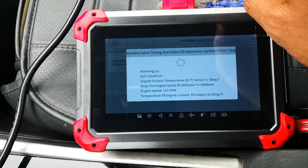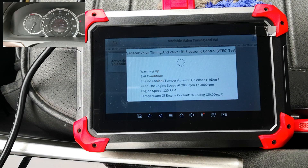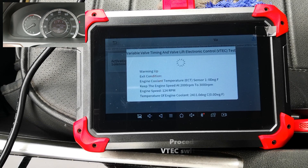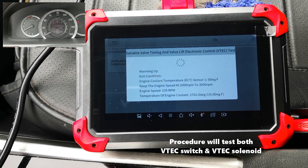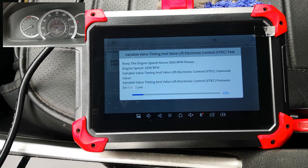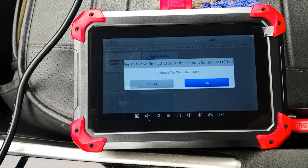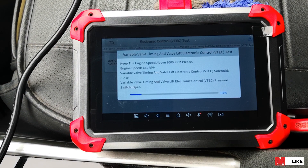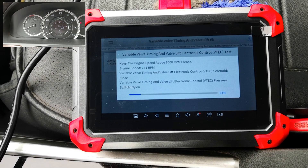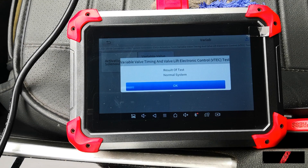Warming up condition — engine coolant temperature (ECT). Keep engine speed at 2000 to 3000 RPM. It now says keep engine speed above 3000 RPM, so I'll go up to 3000. Release the throttle pedal, which I've done. Then it tells me to go back to 3000 RPM.